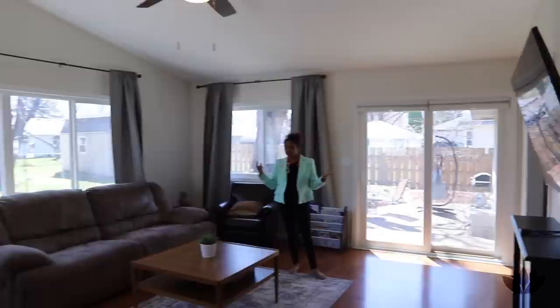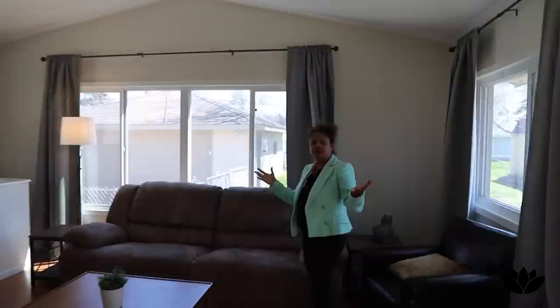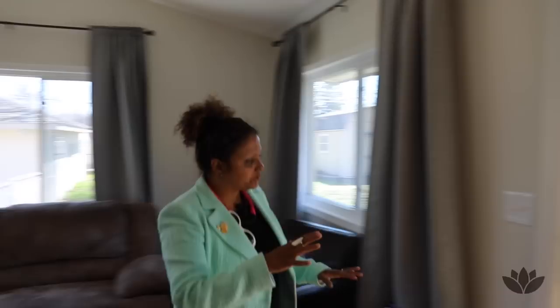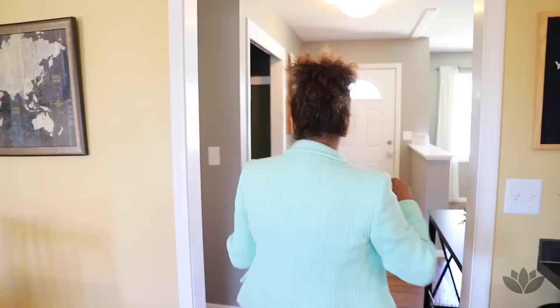If you follow me here, this is the first living space — there are multiple living spaces in this house. This is what the sellers refer to as their main floor living room area. I love that the windows look out into the backyard. You can go all around — back into the dining room — it's a wonderfully flowing layout.